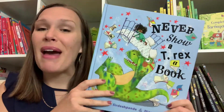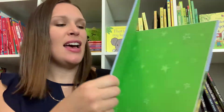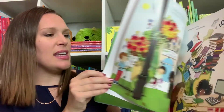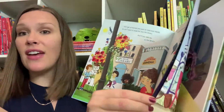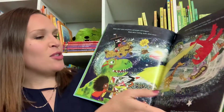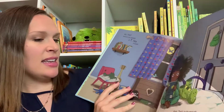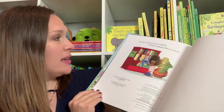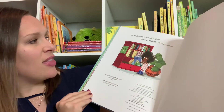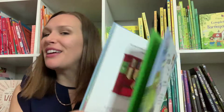A great book for the imagination is Never Show a T-Rex a Book. This sweet little girl shows a T-Rex her book and then it starts a series of events that are going to open your kids' imagination. In the end it even says, 'That's quite enough imagining for one day, but there's nothing to stop you imagining something completely different tomorrow,' and you can start some really fun conversations with your kids about that.